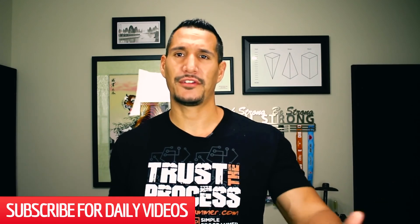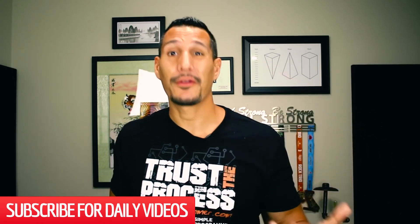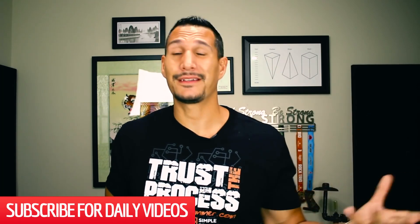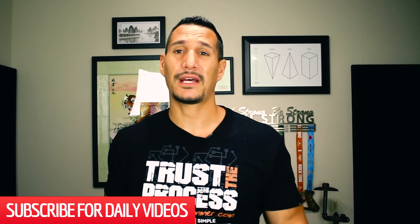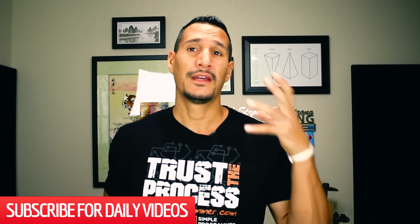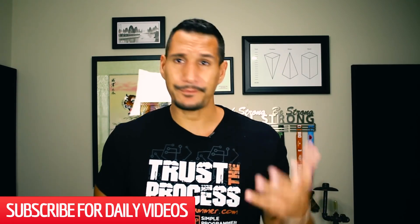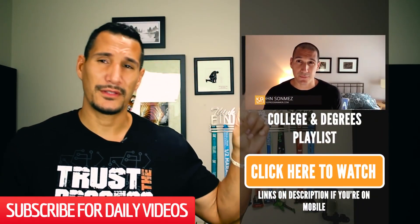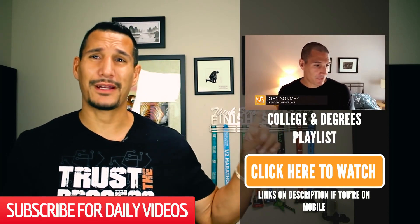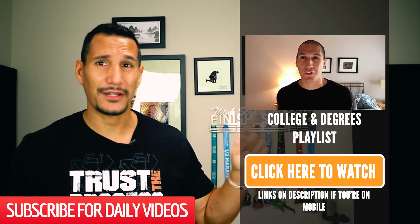Not to totally knock education — if you're in college, great. Do a good job and learn something while you're there. Don't just get the degree. At least take advantage of as much as you can to learn and to network. Getting that piece of paper could help you. If you want to see all the videos I've done about college and degrees and what I recommend — I have a path that can save you a lot of money — check out this playlist here.